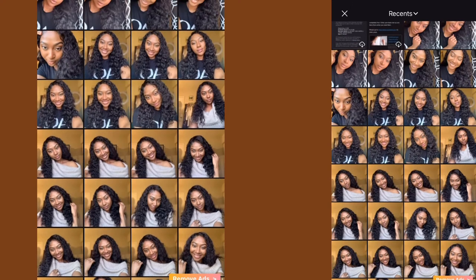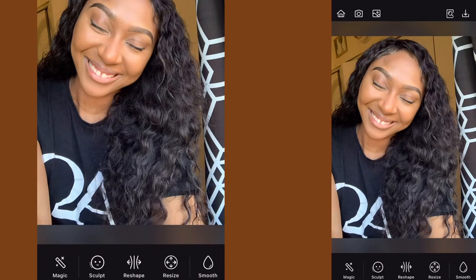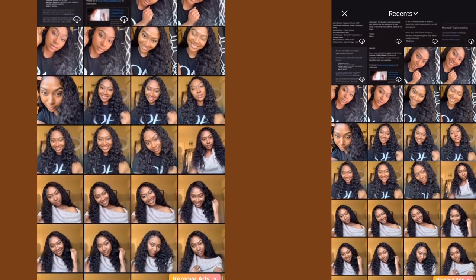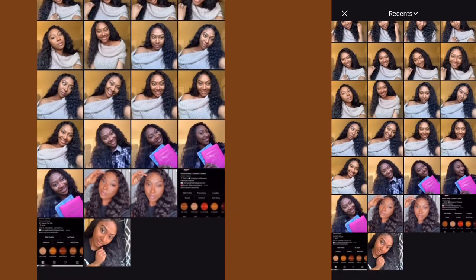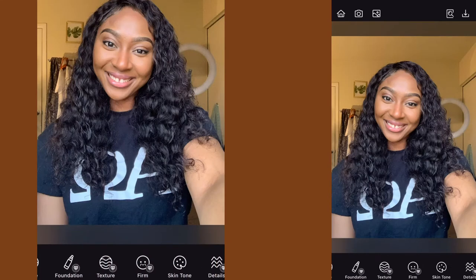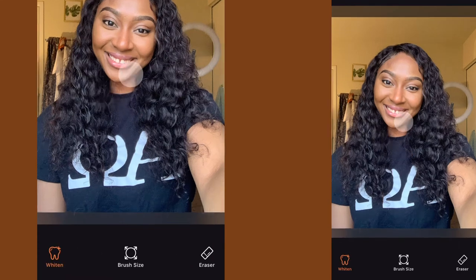Now I'm going to pick another photo to take it to another level. That was a more natural look. The next thing I'm going to do is show you guys how to use the whiten. I use this a lot when it comes to my eyes, the background, and my teeth. This year, 2022, we will not have cream teeth — we come against every cream color tooth, every brown or yellow tooth in the name of Jesus. I can't wait to go see my dentist so we can talk about bleaching my teeth.